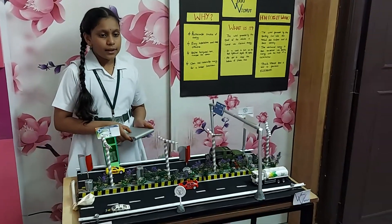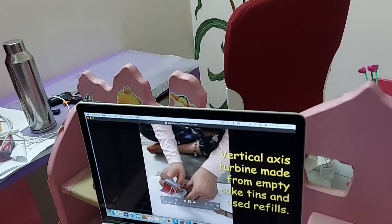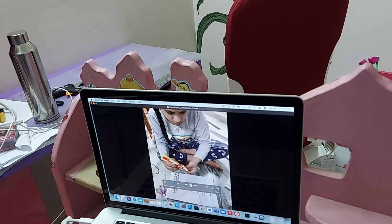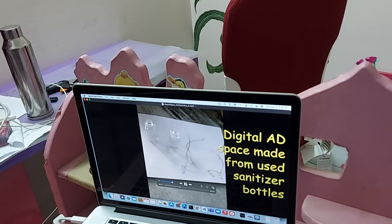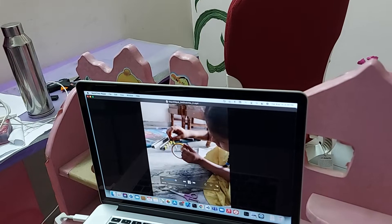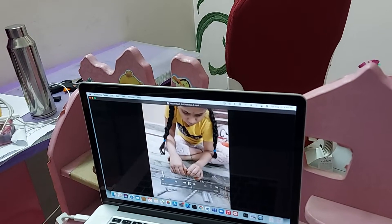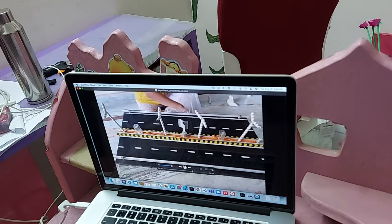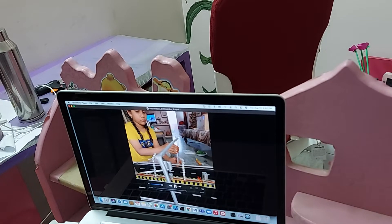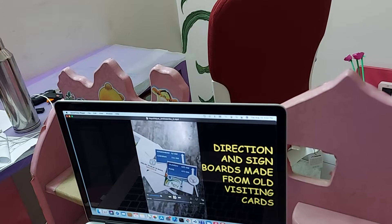Let me show you the working of my making video. I used empty cartons and pen refills for the vertical axis turbines. Paper straws are used to make the streetlights. Digital ad space is made from used sanitizer bottles. The highway base is made from leftover pieces from interior work. Beautification, direction, and sign boards are made from old visiting cards.